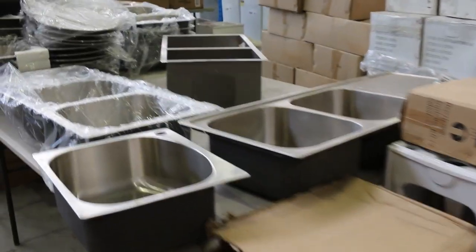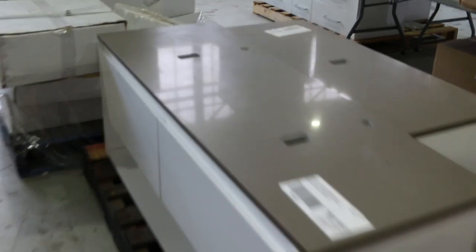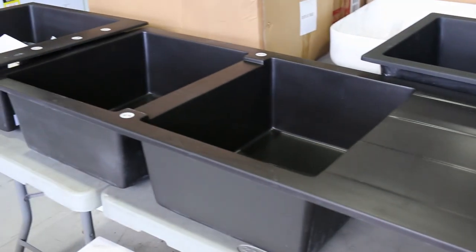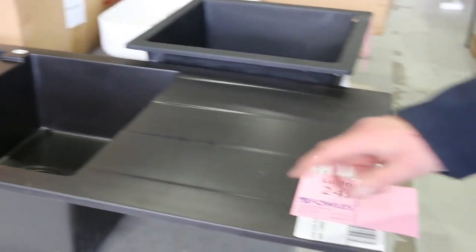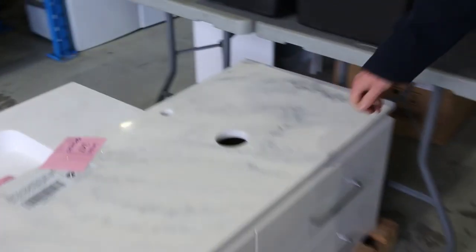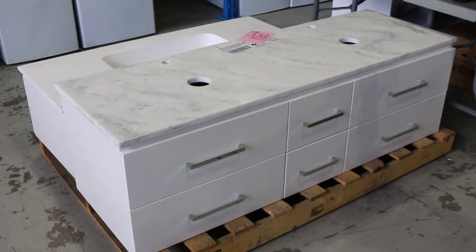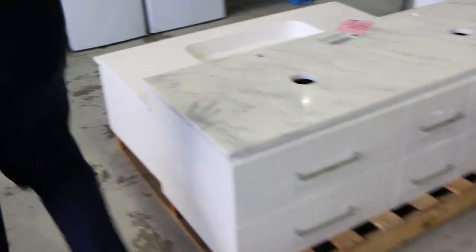Nice looking units there. We've also got some toilet suites over here. Let's have a look at these black sinks - Paramus is the brand, out of Euro, beautiful looking things. They're single sinks and doubles in the black, so check out lot 243. That's also a beautiful vanity there - it's got the marble top, lot 247. I'm guessing about $450, $500 perhaps.